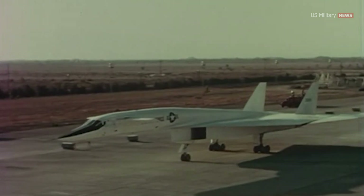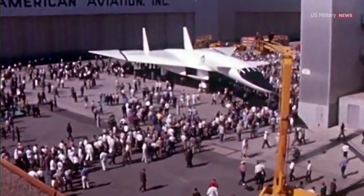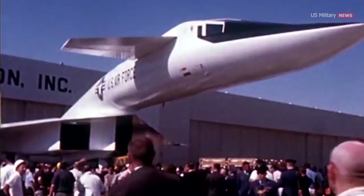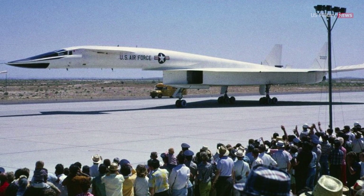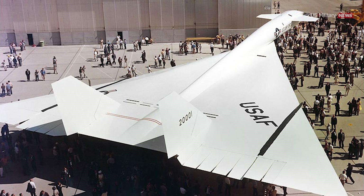Instead, Kennedy changed the XB-70 program to a research project. The Valkyrie was perfect for exploring the effects of supersonic flight and propulsion. North American Aviation completed the first prototype, called AV1, in May 1964 in Palmdale, California. A second prototype, the AV2, followed in October the same year. A third prototype was planned but was canceled in September 1964. The first XB-70 first went supersonic reaching Mach 1.1 on its third test flight on October 12, 1964, and first surpassed Mach 3 on October 14, 1965, where the AV1 reached Mach 3.02 at 70,000 feet. The AV2 followed and became the one to hold the record for the highest speed of the two prototypes.